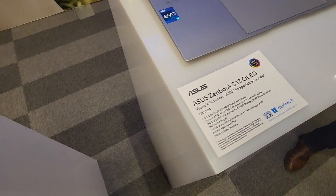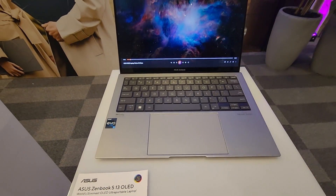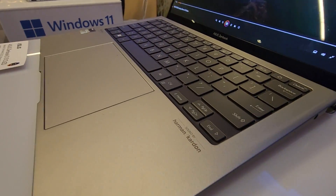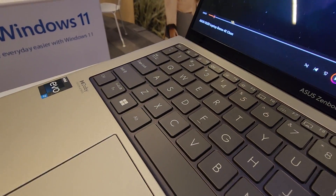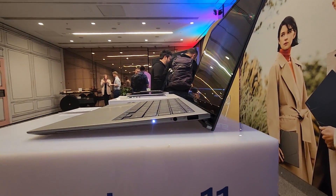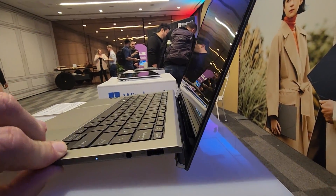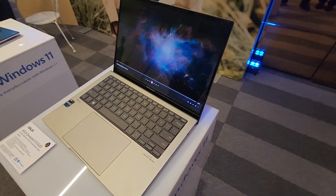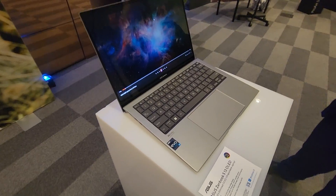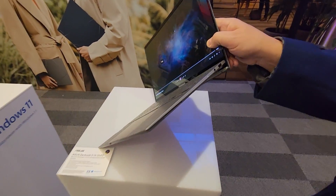And then you've got this one, which is the slimmest of all the laptops they've got. You really feel it when you pick it up — it's so thin and light. You can see from the edge just how thin it is compared to the ones beside it. So the OLED on this laptop is pretty awesome. I always like to see touchpads in the middle near the spacebar as much as possible, because your hands sit a bit more naturally there.